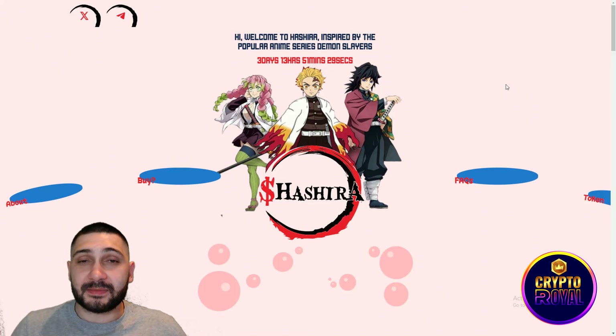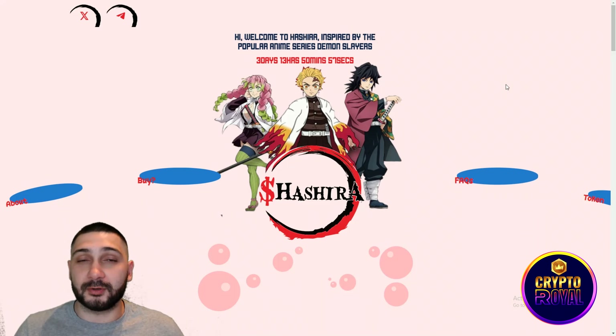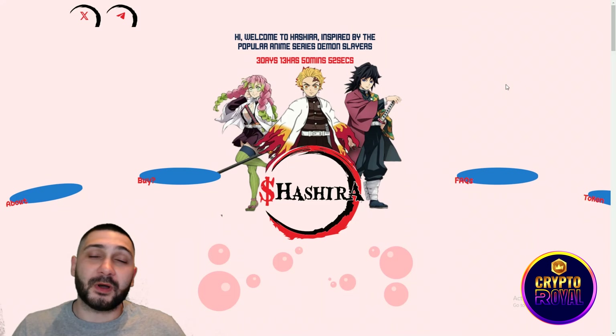Hashira is an amazing meme token on the Solana blockchain with a very small supply, which means the token could work a lot. The pre-sale is coming very soon, so check all their social media, stay informed, and prepare your SOL so you can participate. Their token has big potential — 50 to 100x or even more. Always invest only the amount of money you are willing to lose.